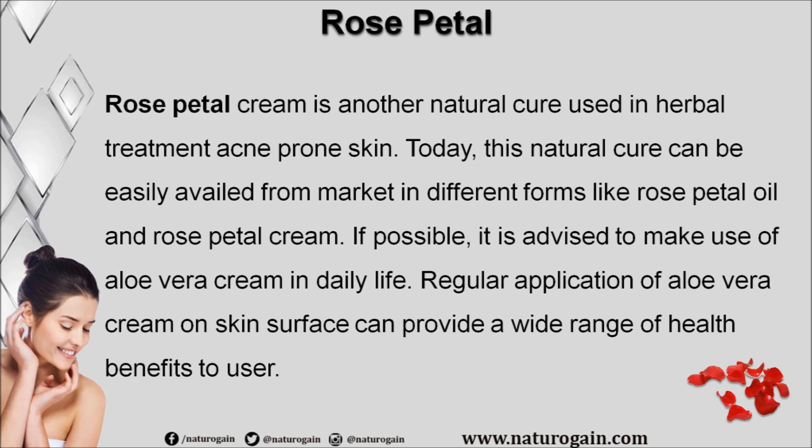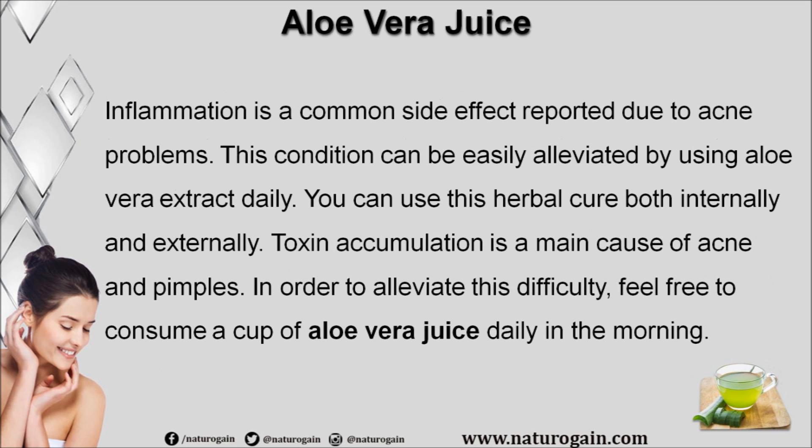It is advised to make use of aloe vera cream in daily life. Regular application of aloe vera cream on the skin surface can provide a wide range of health benefits. Inflammation is a common side effect reported due to acne problems, and this condition can be easily alleviated by using aloe vera extract daily. You can use this herbal cure both internally and externally. Toxin accumulation is a main cause of acne and pimples; to alleviate this, consume a cup of aloe vera juice daily in the morning.